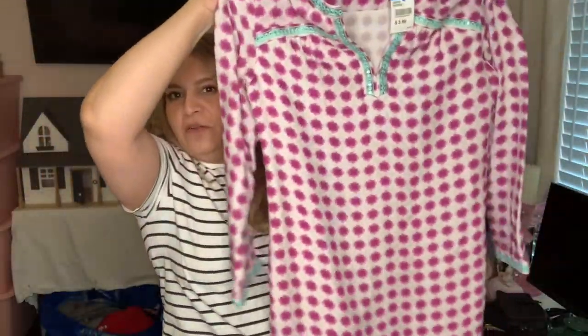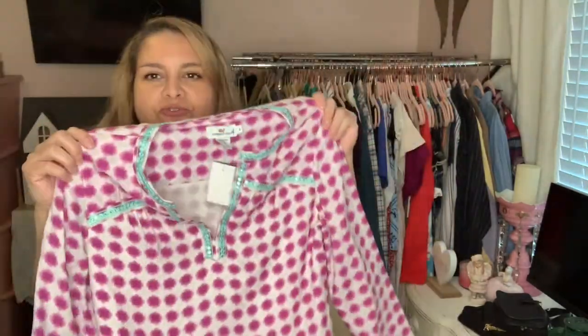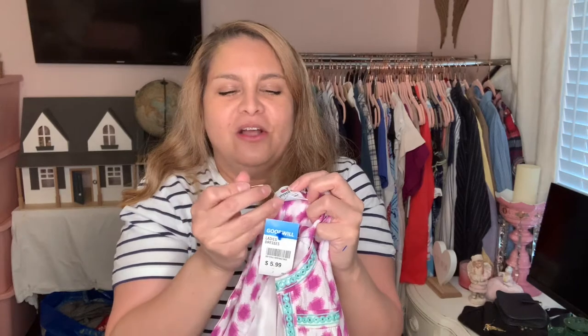This is not my style but I picked it up because it is a Vineyard Vines. It's kind of like either a cover-up or could be worn as a dress. It's going to be great for the summer and it looks like it's new without tag — it still has that little hanging attachment without the price tag. This was $5.99.